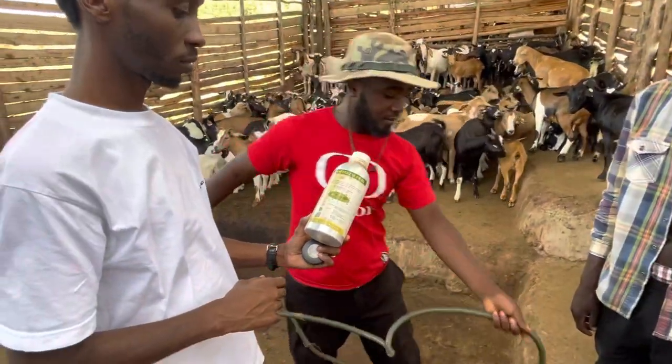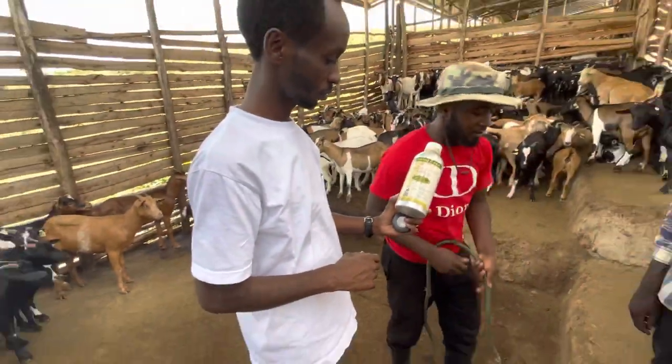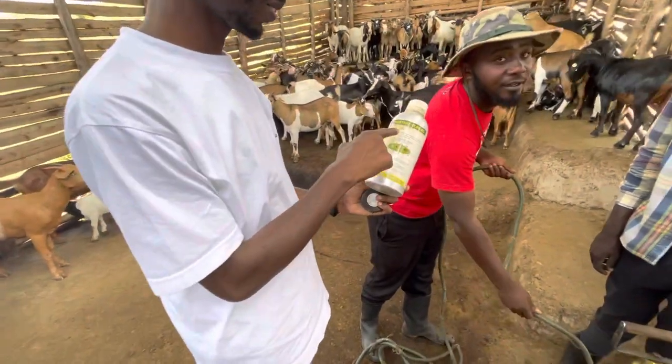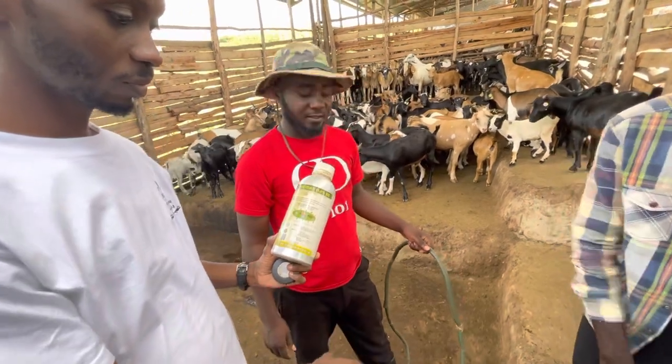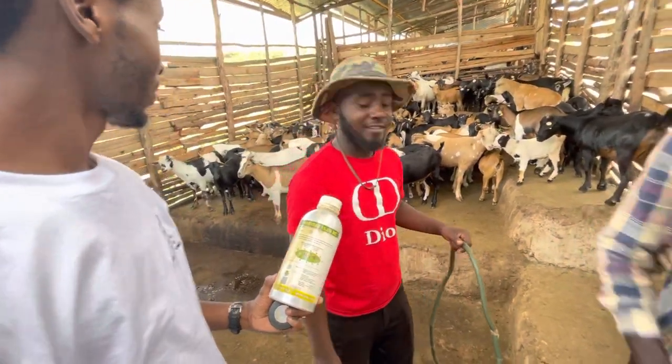We're currently in one of the goat pens. This is Kristen holding a bottle of rapturas — a chemical to treat tick-borne disease. That is our boss, manager and vet, Vinsa.